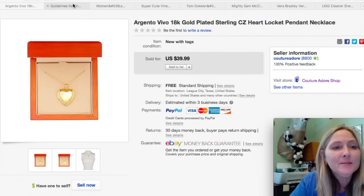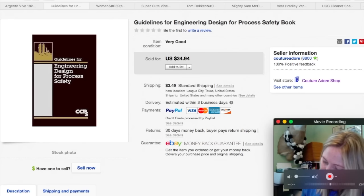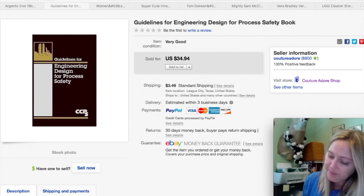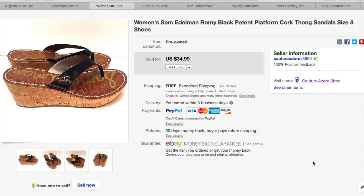The next item is a book I had for a while. I paid about $1.99 and received a best offer for $27.95 — I think that was on sale. Still really good profit, plus $3.49 media mail shipping. The next item is a pair of women's Sam Edelman Romy black patent platform cork thong sandals, size 8. I paid about $5.99 for these and received a best offer for $27.99 and they shipped free priority mail.